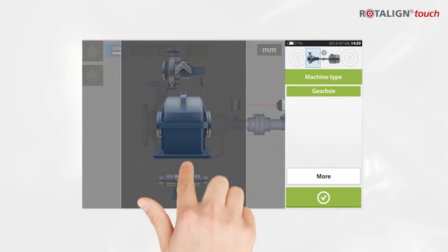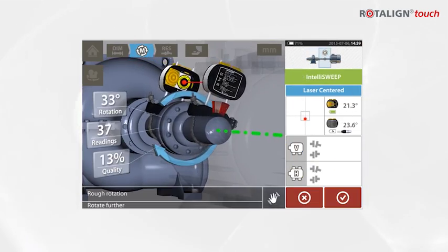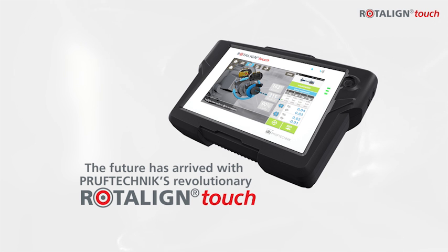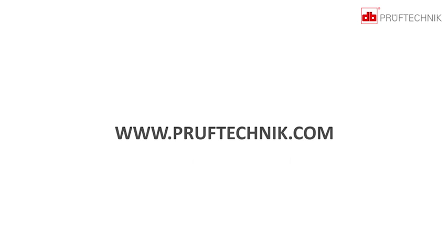Multi-touch. 3D display. Cloud connectivity. Precision laser shaft alignment for a more mobile, more connected future. Rotoline Touch — precision meets connectivity.